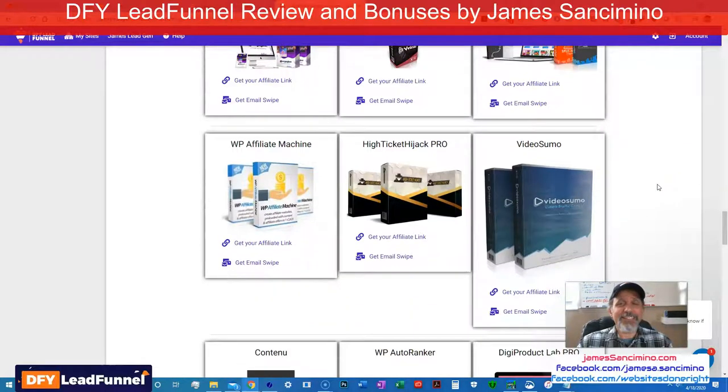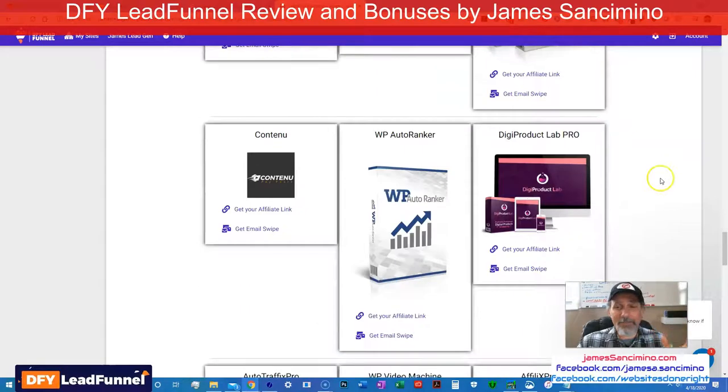This is good stuff — I just love it. I'm excited. I'm excited with you, I'm excited for you, because you're going to get this at a ridiculously low price. And I haven't even shown you my bonuses yet — let me do that.